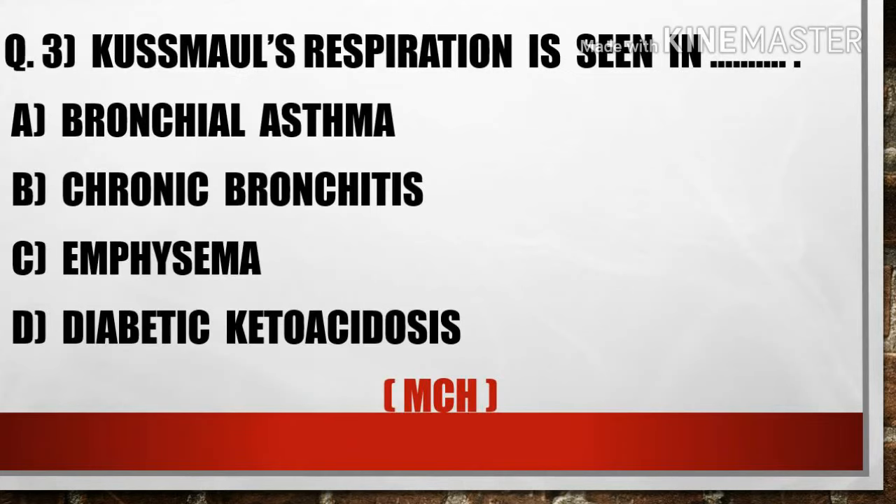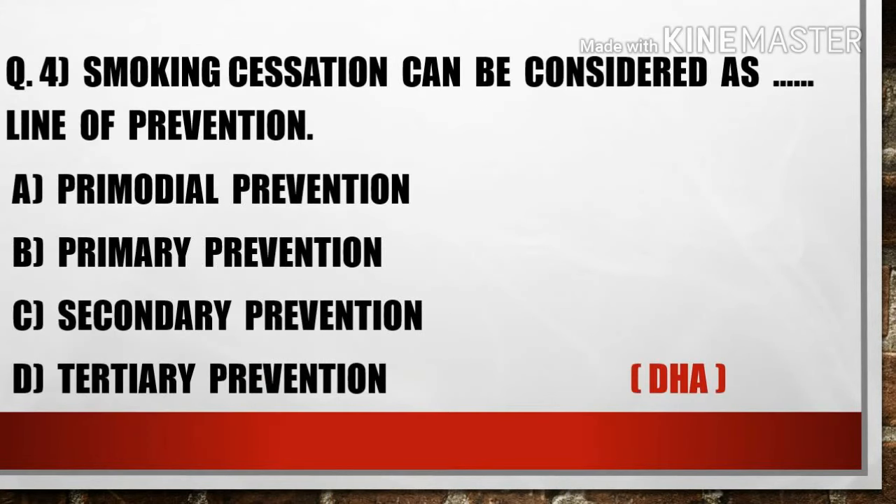The third question is: Kussmaul respiration is seen in — A) Bronchial asthma, B) Chronic bronchitis, C) Emphysema, D) Diabetic ketoacidosis. Option D, diabetic ketoacidosis, is the right answer.